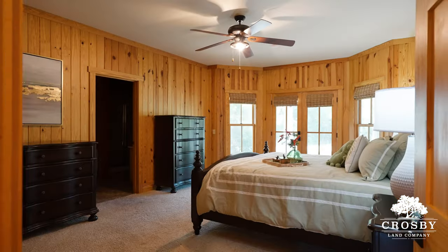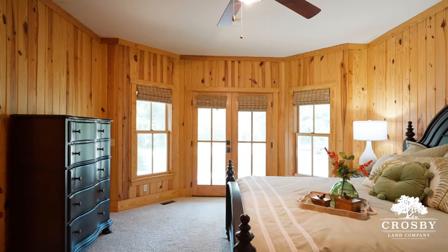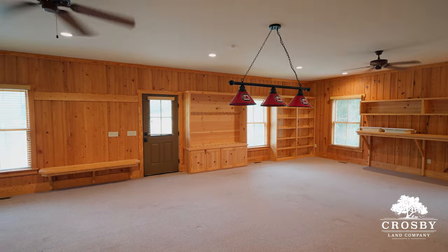The well-thought-out floor plan encompasses two ground-level bedrooms, including a master suite and two spacious bedrooms on the second level, providing an ideal balance of privacy and communal spaces, with two sizable recreation rooms on the first and second floors.